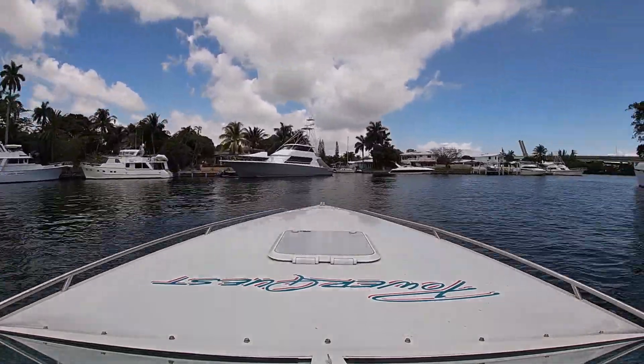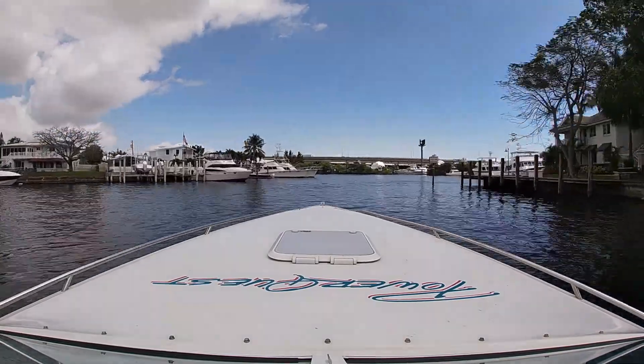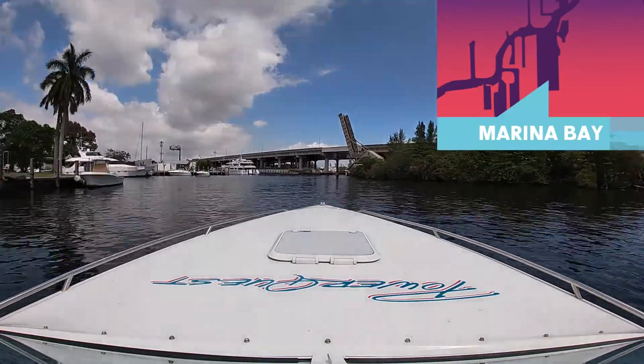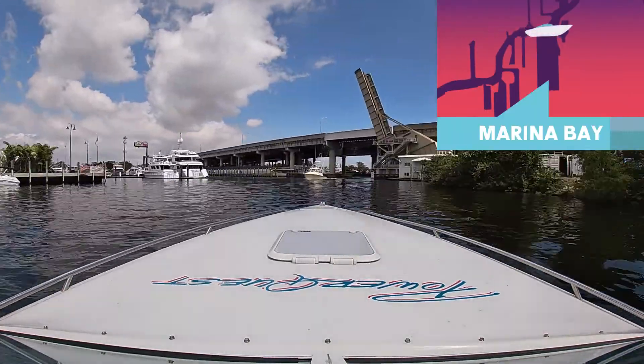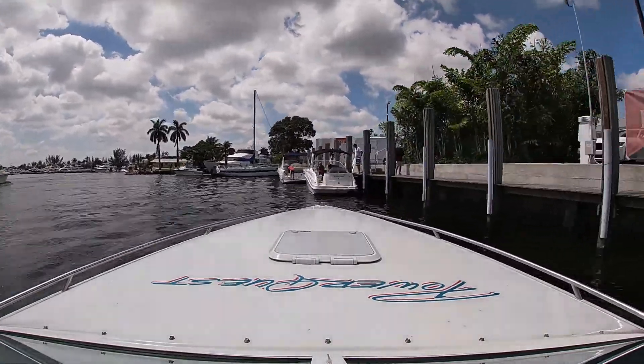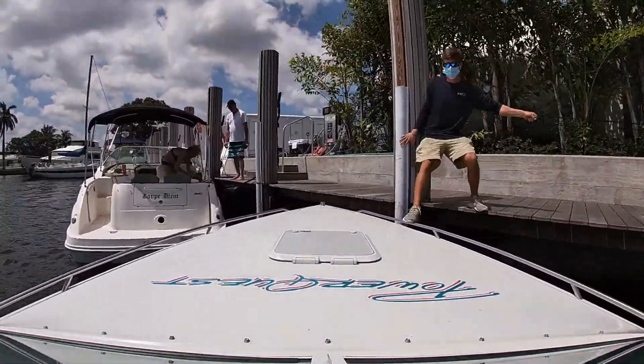Here we are leaving the channel at the campground. This is just on the other side of the I-95 bridge, which you can see in the distance. This is Marina Bay — there's a little restaurant called Rendezvous on the right. It's part of the Windham Hotel right there. It's a pretty good spot to stop and get a drink; they've got a nice happy hour.